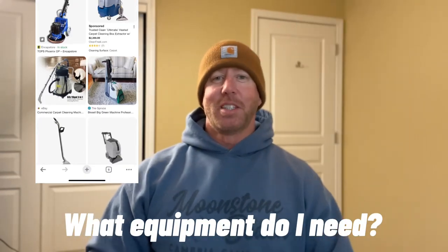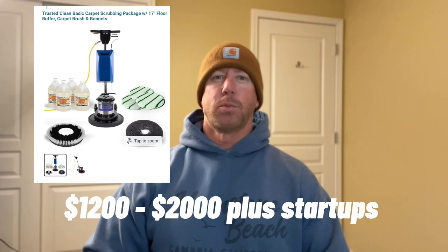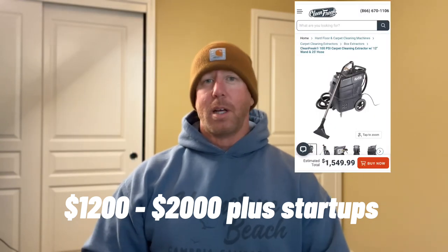So you want to start a carpet cleaning business, but you only want to do it as a side hustle. Smart way to do it — start out VLM, which is about $1,200 startup cost, or an entry-level portable, which is about $2,000.